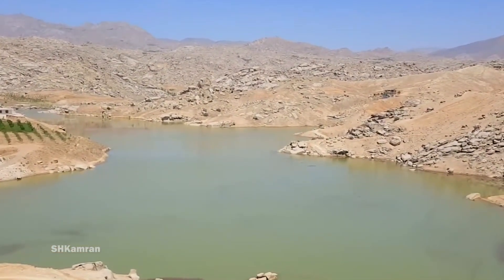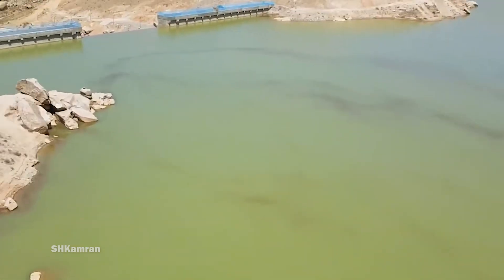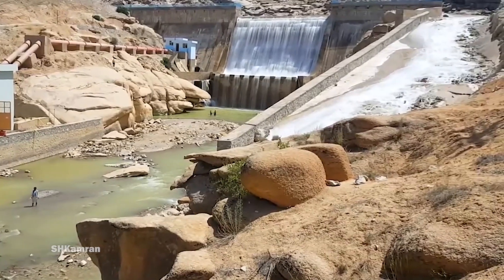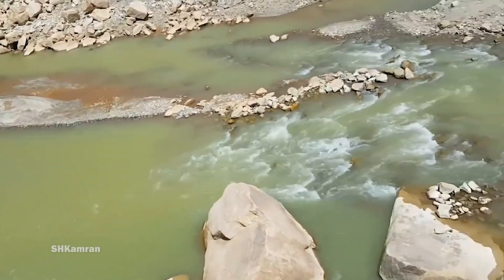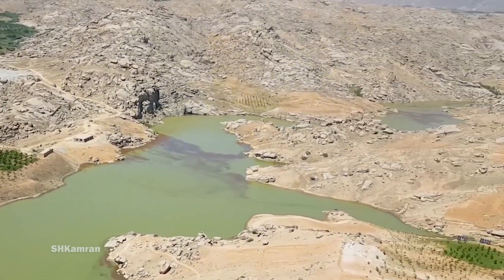The construction work of this dam started in 2016 and ended in 2019. Before the construction of this dam on the Neely River, the water of this river flowed into the Kajaki Dam and finally into the AMU Lake.